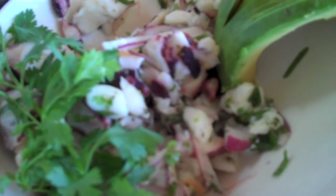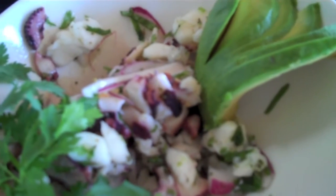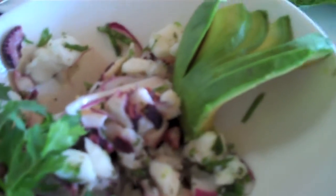This take on ceviche is so amazingly fresh — like it was just swimming. It's fresh. It's got cucumber, onions, the halibut, the octopus, avocado, cilantro, and tomatoes. Just so fresh.